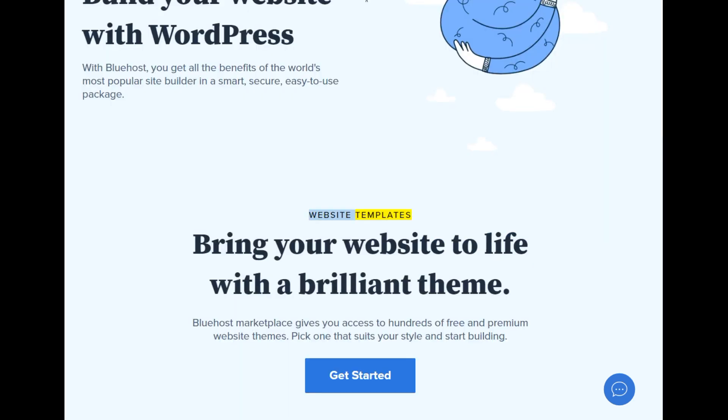Website templates — bring your website to life with a brilliant theme. Bluehost Marketplace gives you access to hundreds of free and premium website themes. Pick one that suits your style and start building.